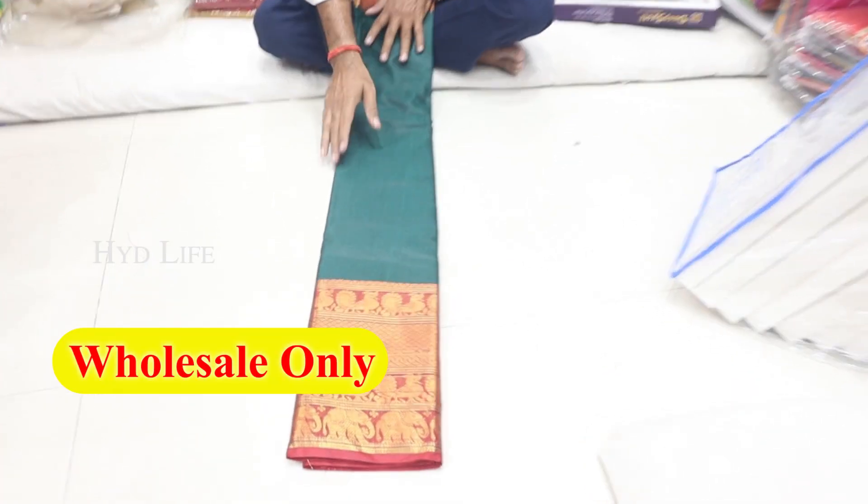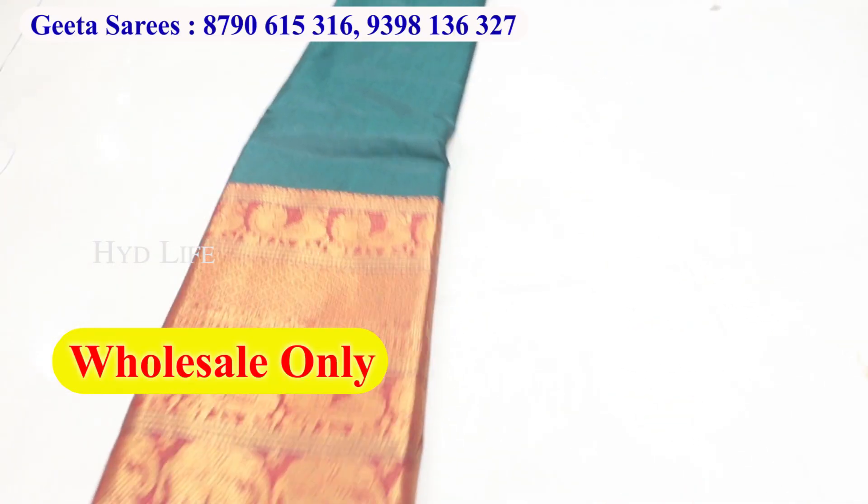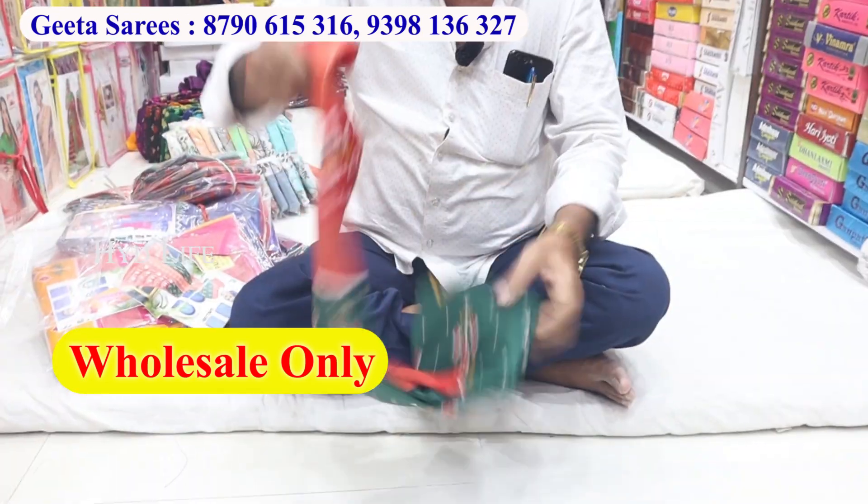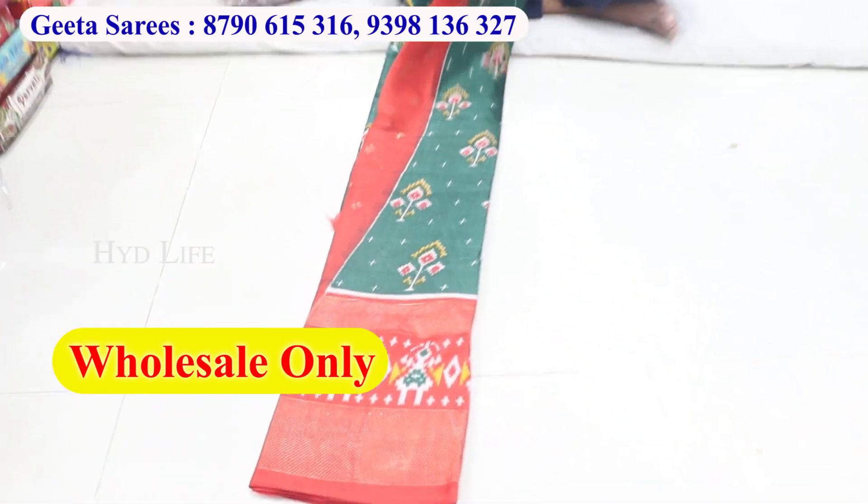It has a lot of demand items, it has a traditional item. It has a tissue, a jacket, it has a fancy jacket. It has a pattern, it has a print guarantee.